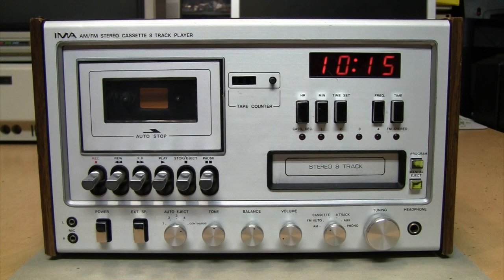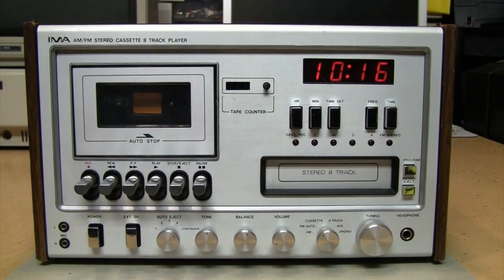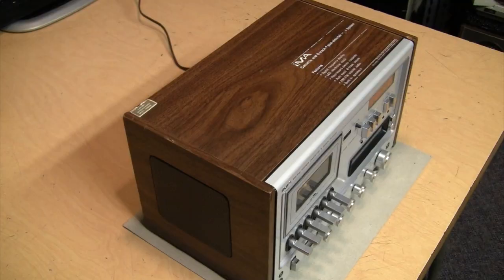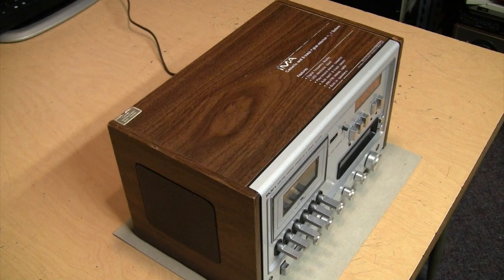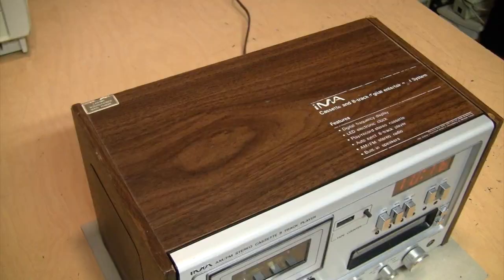The front panel has a wonderful array of knobs, buttons, switches, a cassette recorder, an 8-track player, and an LED readout for the clock and radio. And of course there's the wonderful fake wood grain veneer on the sides and top — it even has a sticker pointing out 'wood grain vinyl veneer.' I believe that was actually required by law in the US: if it was not real wood, you had to put a sticker on it.